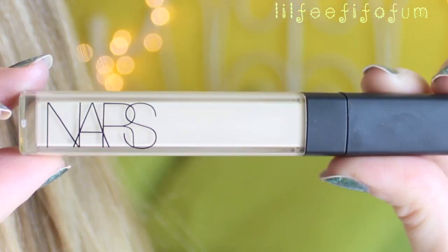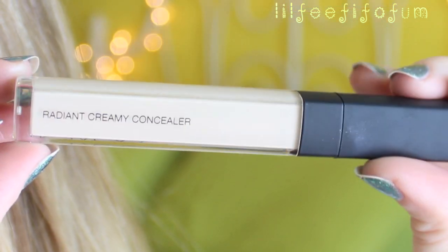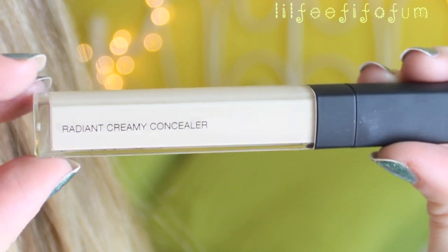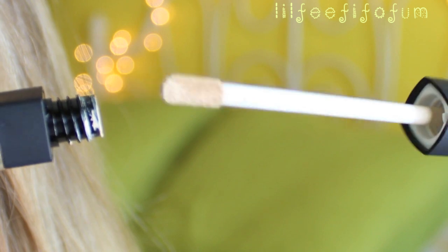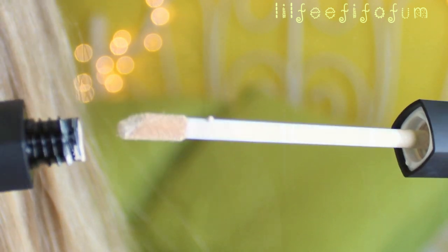Another item I picked up from Sephora recently is the new NARS concealer — it's called the Radiant Creamy Concealer, and I'm in the lightest shade, Chantilly. I really like it underneath my eyes. I actually used it as a spot treatment all over my face in my spring neutral makeup video, then applied a powder on top. It's good like that too — it doesn't crease, it doesn't move. It's just a really nice concealer.